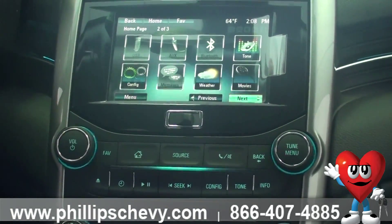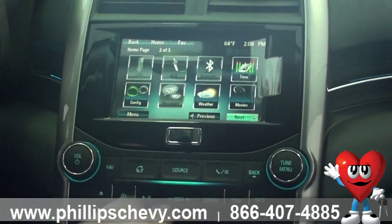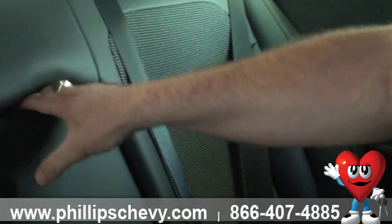Look at all that extra storage in here. Plus right there you have an auxiliary jack for MP3 players, USB so you can plug in music off a flash drive, or even pictures. Maybe you're on the road for business and need to show a product, or you just want to put 100 or 200 CDs worth of music on one flash drive and play them on your radio — no problem. There's an extra power jack right there as well.